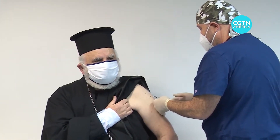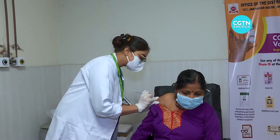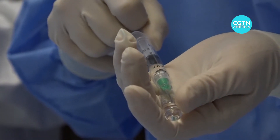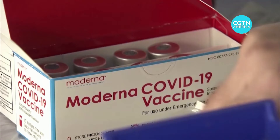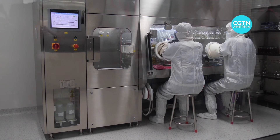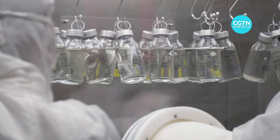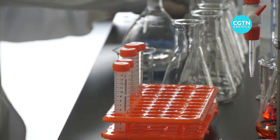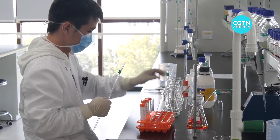People around the world are now getting jabs of the new coronavirus vaccines. Two of them — one made by Pfizer and BioNTech and another made by Moderna — are unlike any other vaccine. Instead of using weakened or inactivated components of the virus to activate the body's immune response, these new vaccines use messenger RNA, or mRNA.